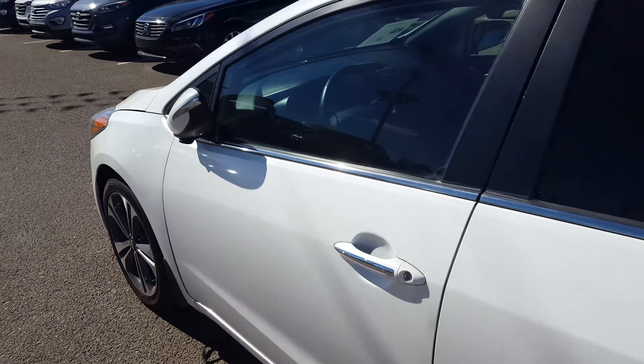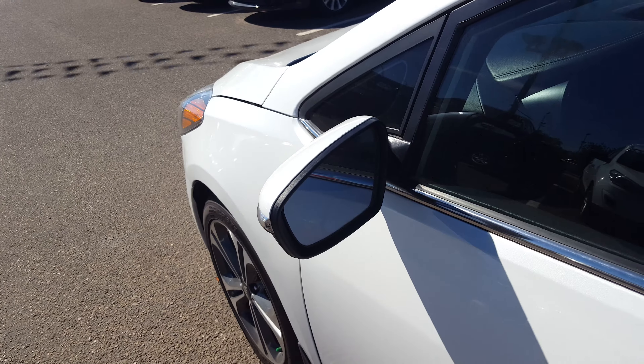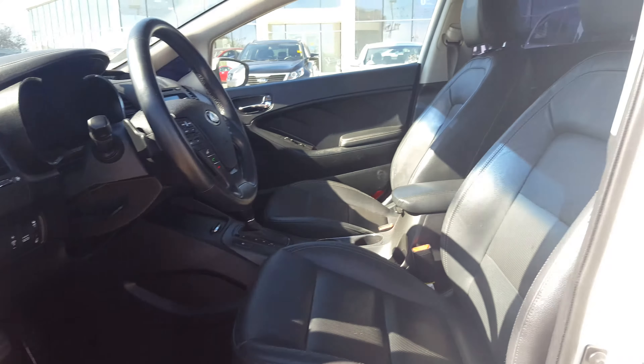This vehicle has proximity keyless entry, so all you have to do is press this little button and the mirrors will automatically flip out whenever you walk close to the vehicle. It also has a beautiful finished leather interior. As you can see, the vehicle is fully loaded.